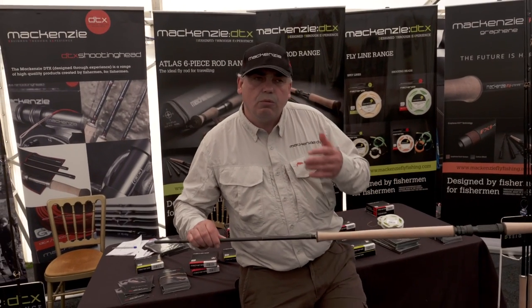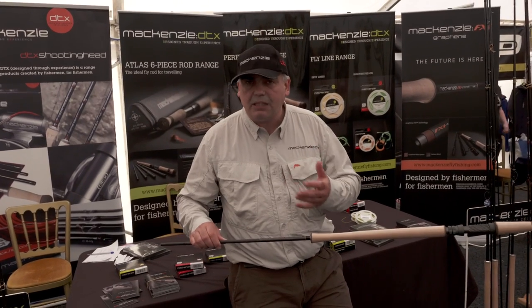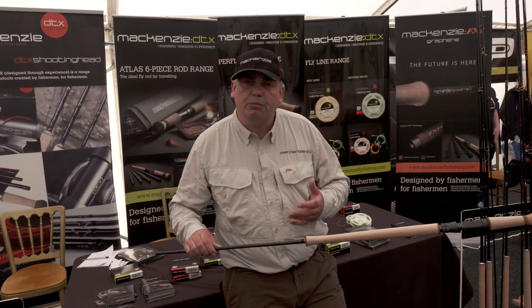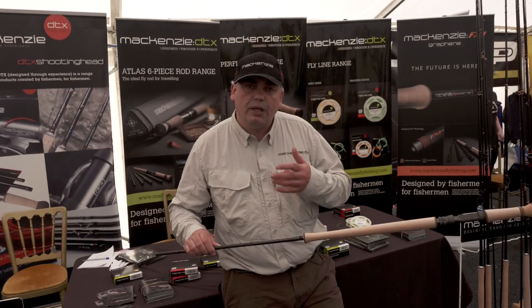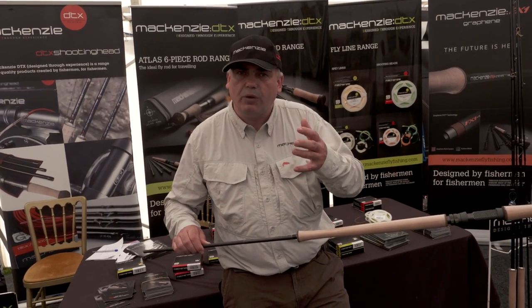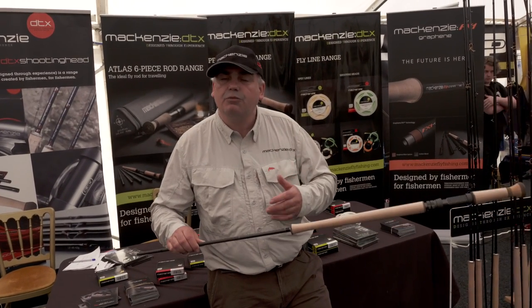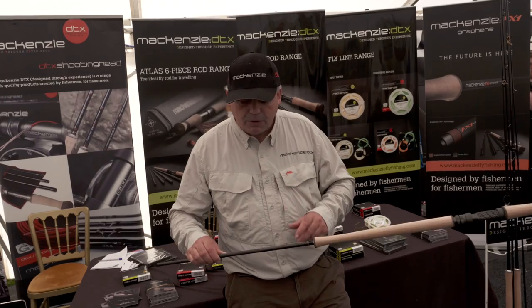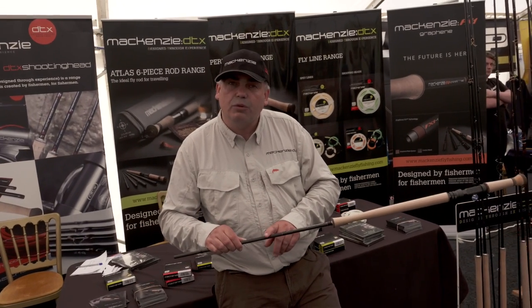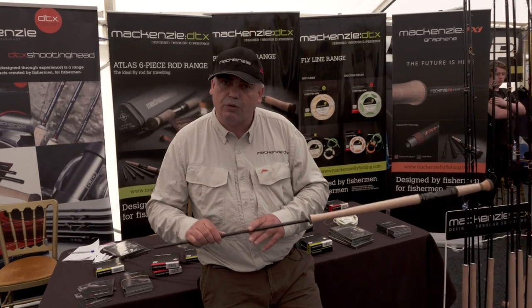With these new rods, what we did was approach one of the leading carbon experts in the world. His name was Professor Gary Savage. We approached him and said, from an engineering point of view, can you improve a fly rod? He said yes, we can improve it in two ways: we can improve the manufacturing process and how we make it, and we can also improve the materials and how a rod is made.